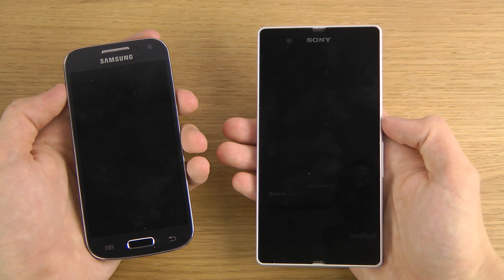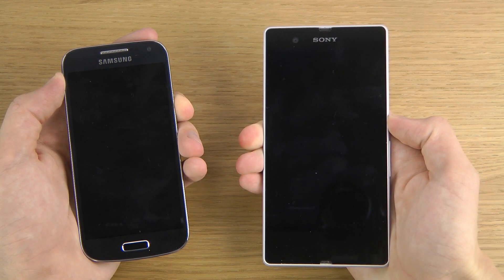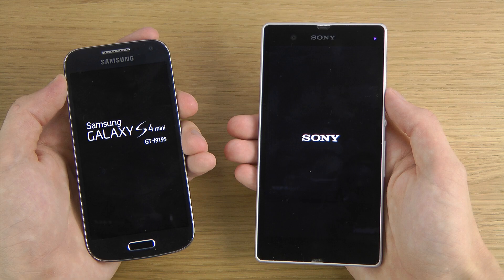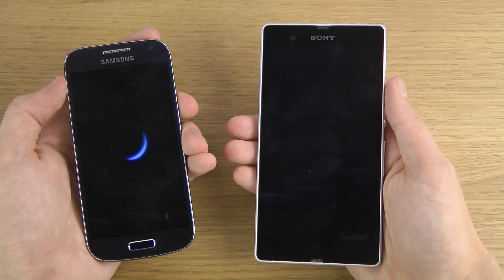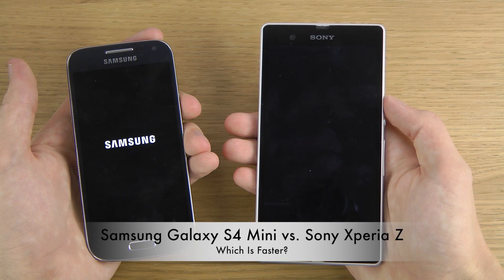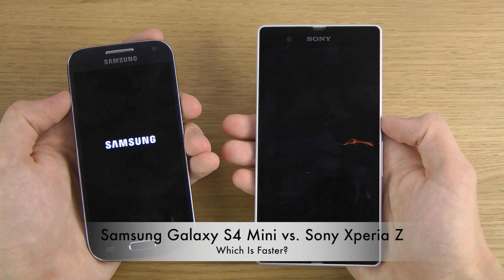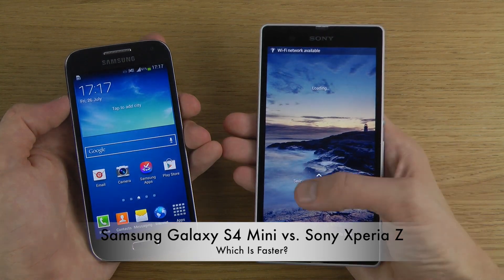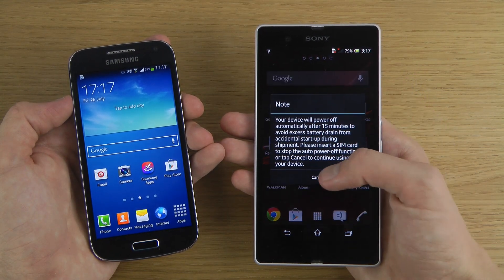It seems like it's booting down quicker — let's see now when we boot them up. So we have a quad-core processor versus a dual-core processor in the S4 mini. The Samsung Galaxy S4 mini is loading up everything quicker, which I find very impressive when we're talking about it being a mid-range device.